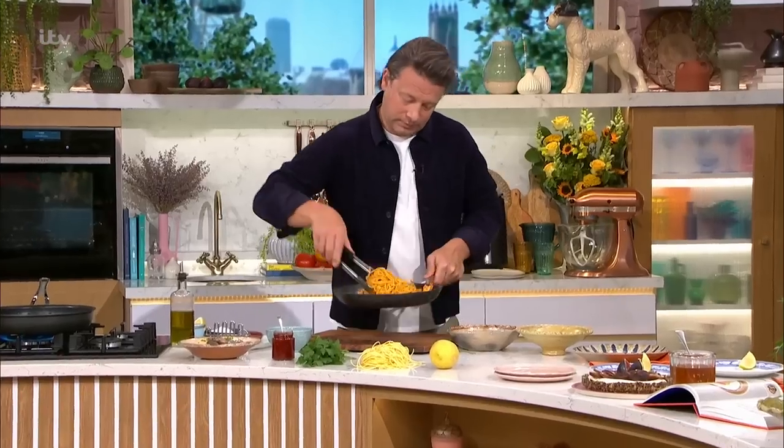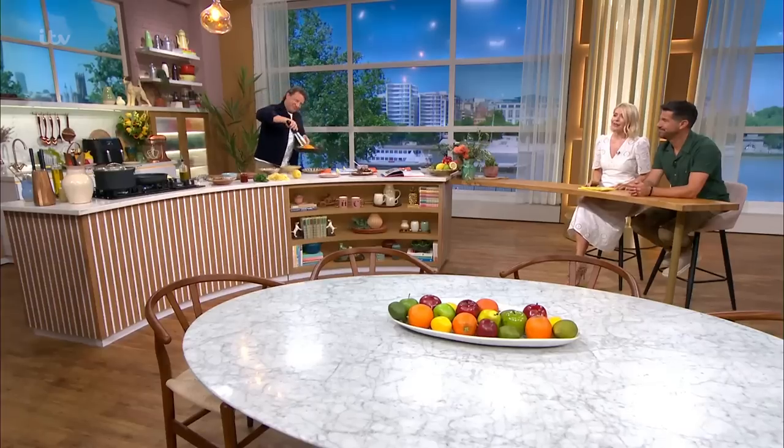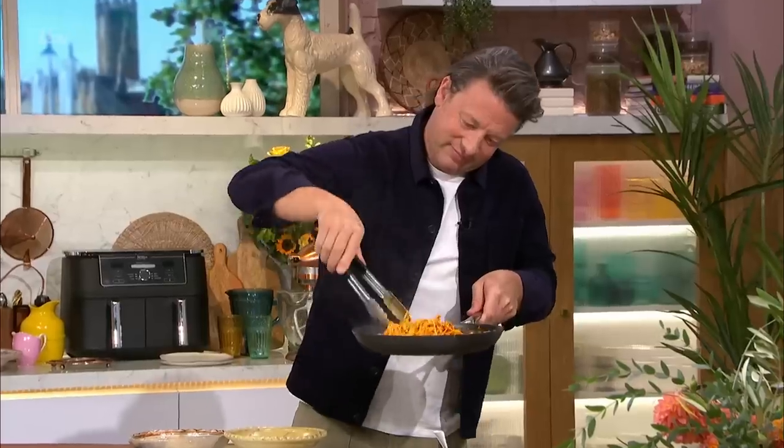We've joined Jamie Oliver in the kitchen where he's taking the fuss out of weekday cooking. His latest book, Mediterranean, is packed full of recipes that you can make in 30 minutes or less using — and this is key — just five ingredients.